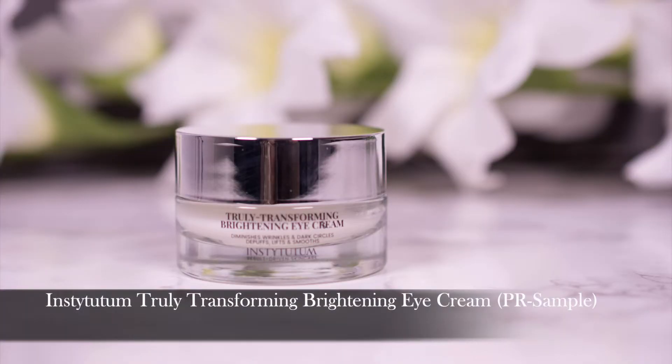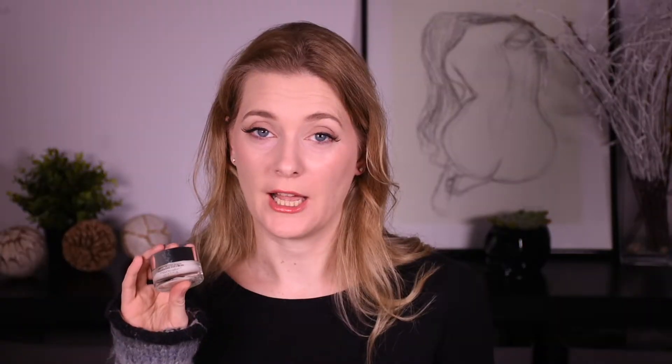Same brand — quickly throwing this in: by Institutum, the Truly Transforming Brightening Eye Cream. My holy grail eye cream of all time. I have gifted it to my mother. I love it. This is the second tub I'm on, also reformulated, also a little less expensive than the year before. So if you haven't tried it yet and your eye area has lines and needs hydration and plumping, I recommend you give this one a go.